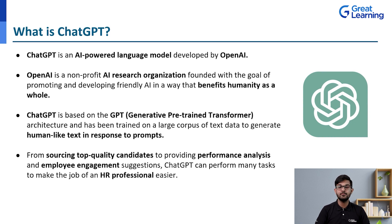From sourcing top quality candidates to providing performance analysis and employee engagement suggestions, ChatGPT can perform many tasks to make the job of an HR professional easier. In the world of HR, managers are often busy with operational or tactical tasks like managing attendance or making forms, leaving no time for strategic thinking — ensuring people are engaged, satisfied, and retained. Imagine a situation where a machine handles all the tactical work, freeing HRs to focus on aligning people's goals with business objectives. That is why ChatGPT is the talk of the town in HR.